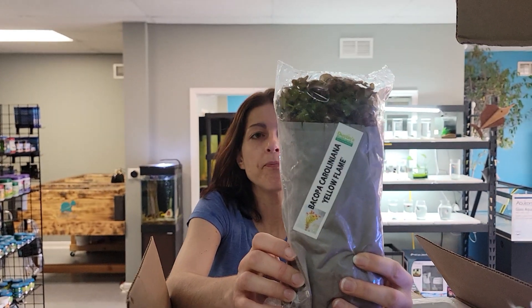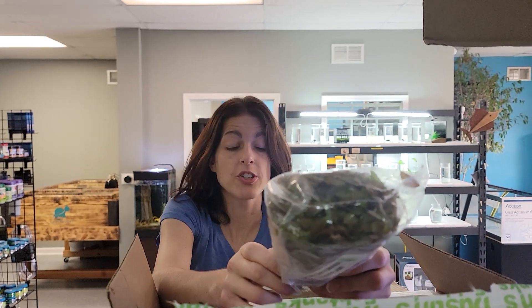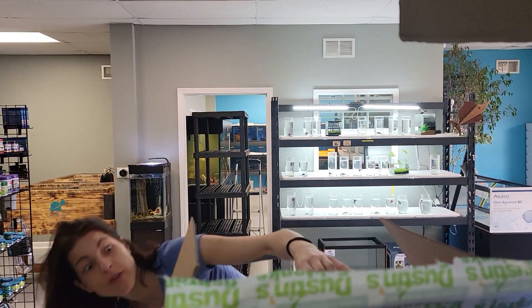The Bacopa Yellow Flame. I think we were out, weren't we? Close to it, actually. Which is funny, because we had a crazy amount.